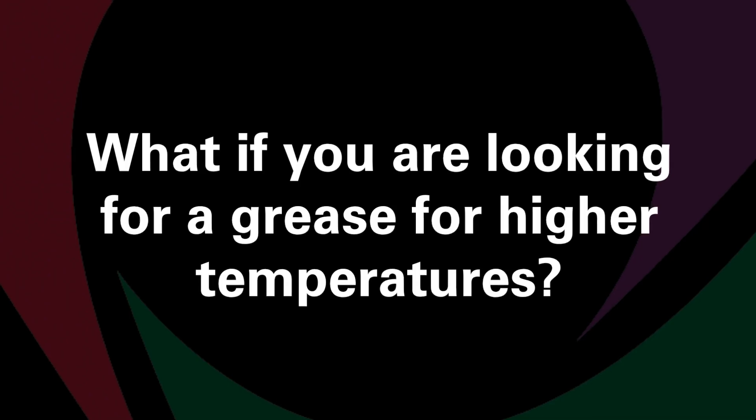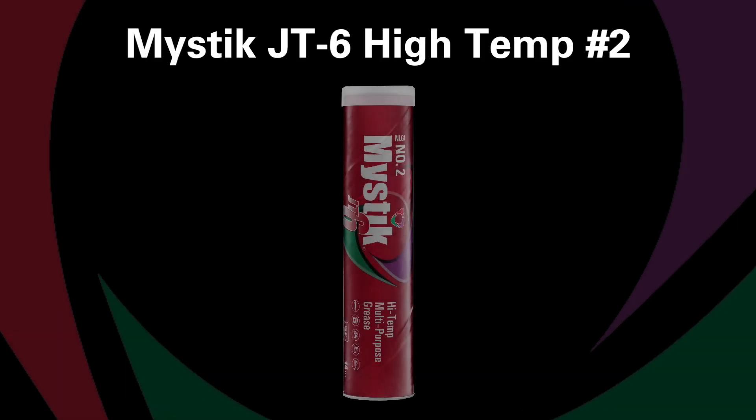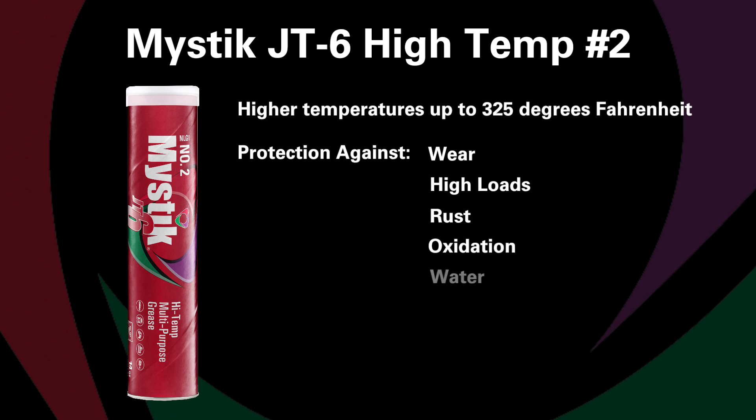Just greased my garage door the other day and it sounded like new. So what if you're looking for a grease for higher temperatures? Mystic JT6 high temp number two is a premium high performance grease for higher temperatures up to 325 degrees Fahrenheit. It's one of the most versatile products and provides excellent protection against wear, high loads, rust, oxidation, and water.